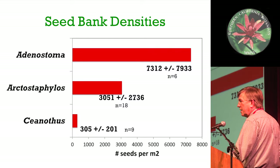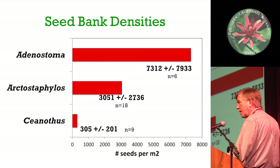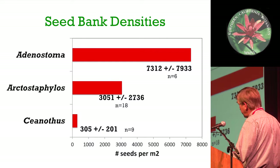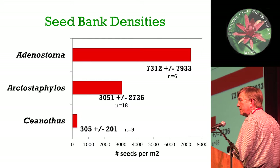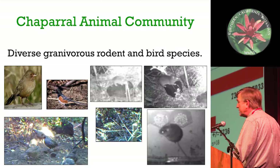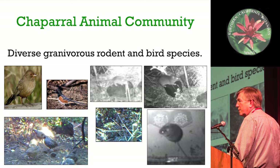Arctostaphylos has a pretty large seed bank, but the anomaly is that Ceanothus has a very small seed bank. I'm going to focus briefly on what I think is going on with these, and then mostly look at Arctostaphylos at the end.